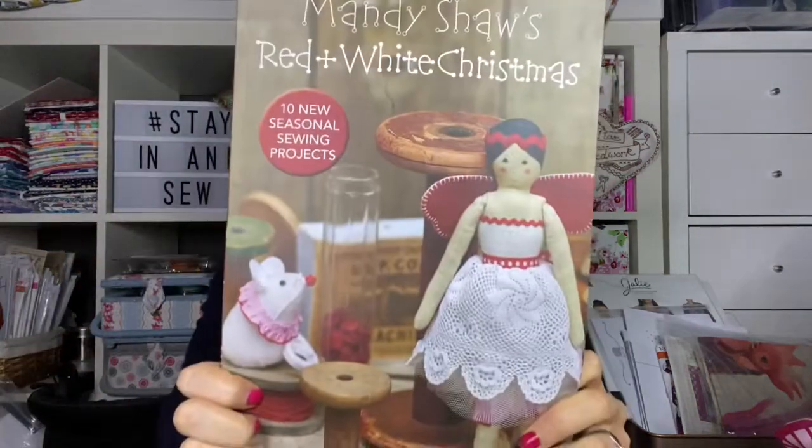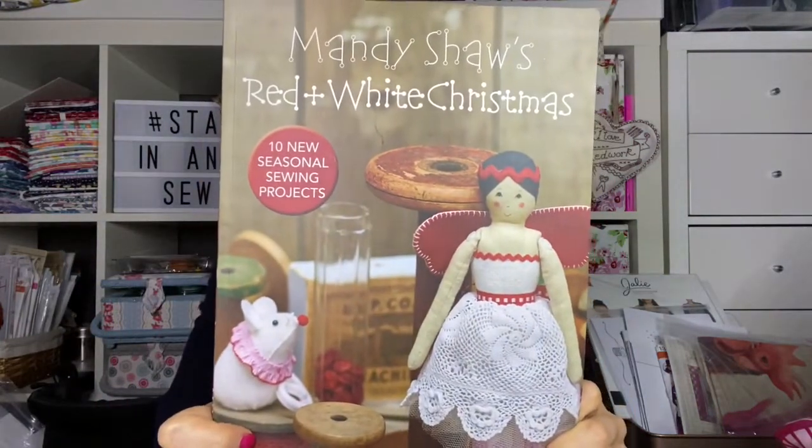I've been doing a little bit of crafting last night - I've made a start on the Mandy Shaw project. She calls them the 'three nice mice' - let me have a look at the pattern. She calls them the three nice mice, out of this book, 'Mandy's Red and White Christmas.'